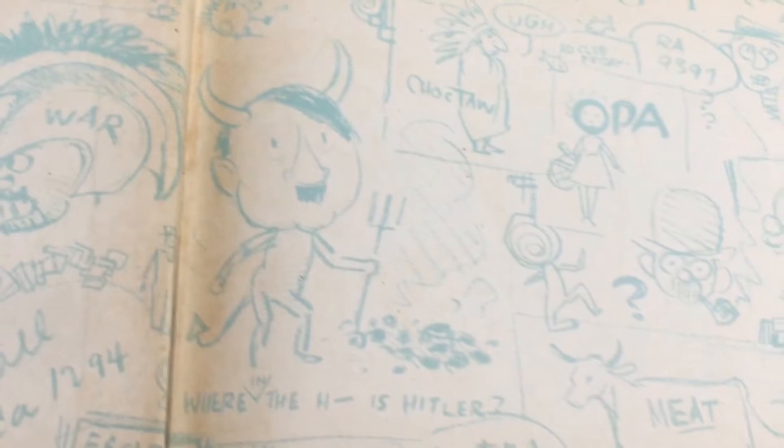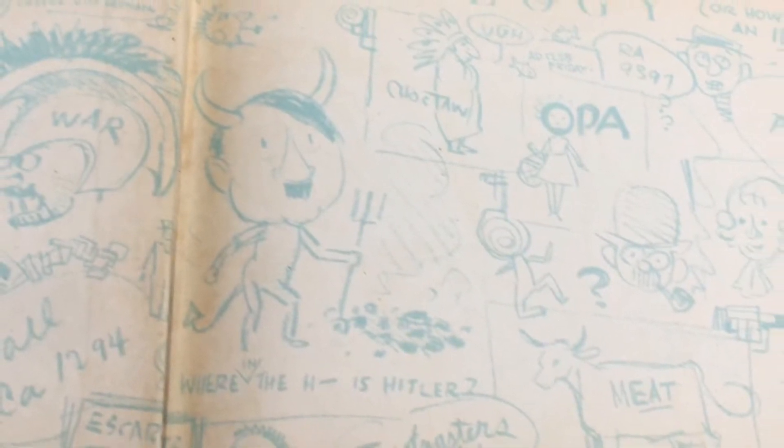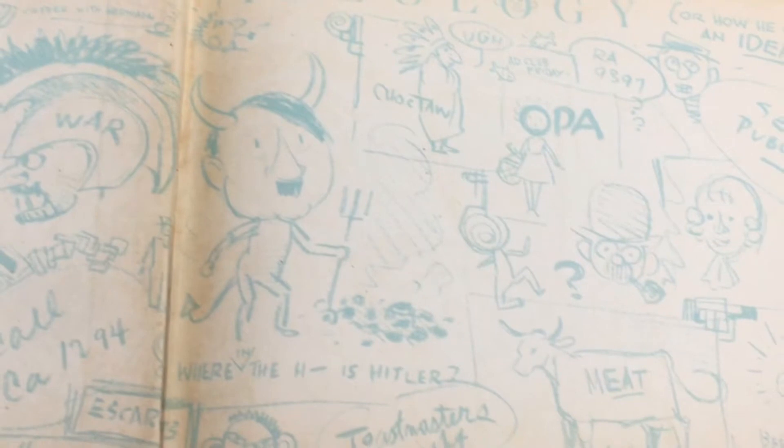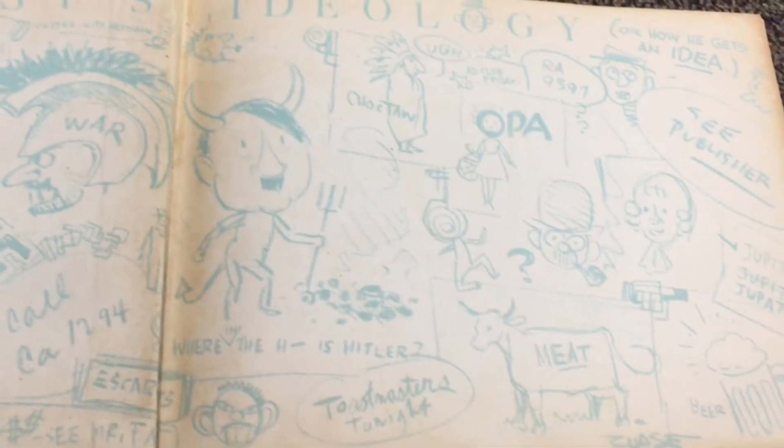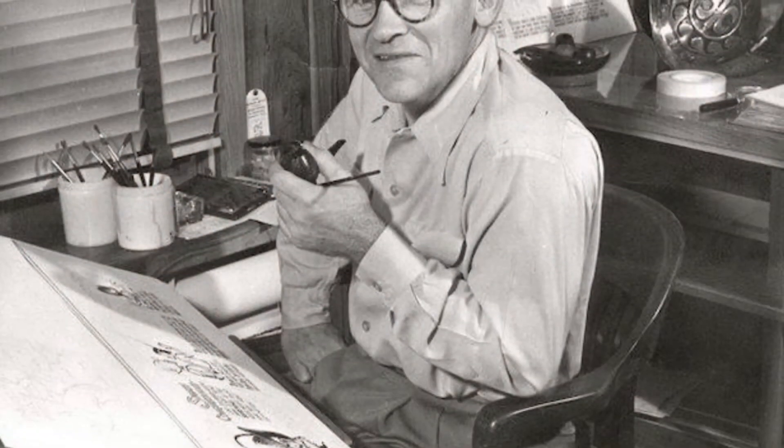Dehumanizing the enemy is always a part of things, and especially with the surprise attack on Pearl Harbor, that was a part of the equation. The most notable thing here, of course, is that depiction of Hitler. That's really fascinating — he shows up in a lot of American and allied drawings and art. Never seen him quite like that.